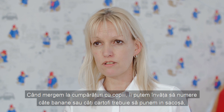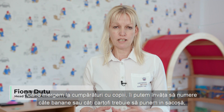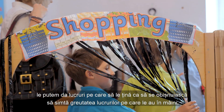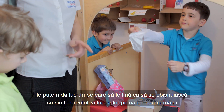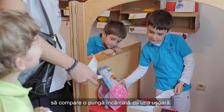When we go shopping with the children, we can help them to count how many bananas or how many potatoes we need to put in the bag. We can give them things to hold so that they get used to feeling how heavy things feel in their hands. They can compare a heavy bag with a lighter one.